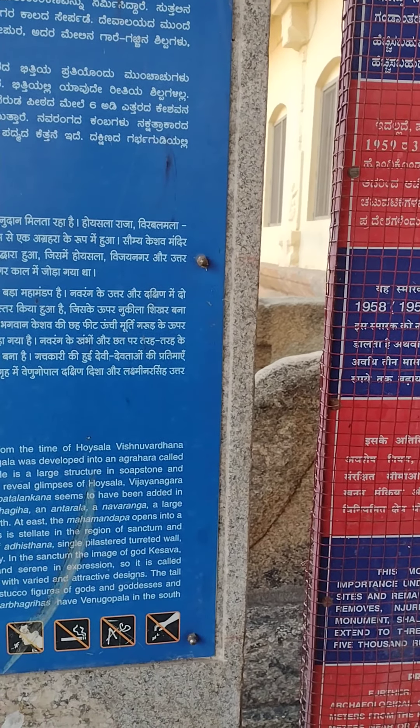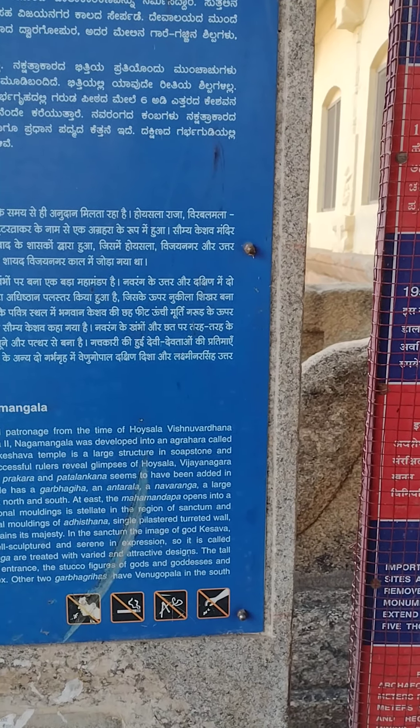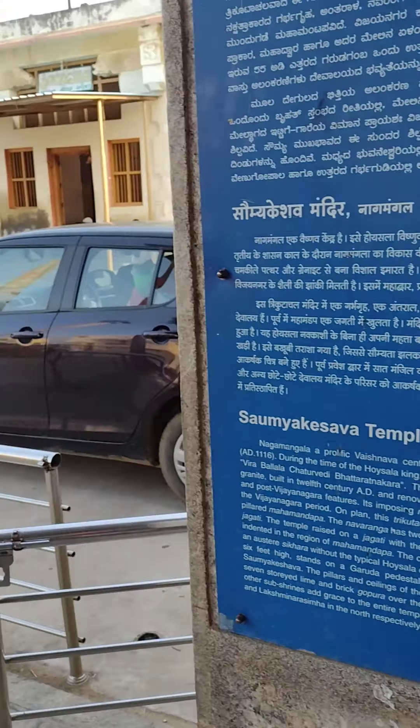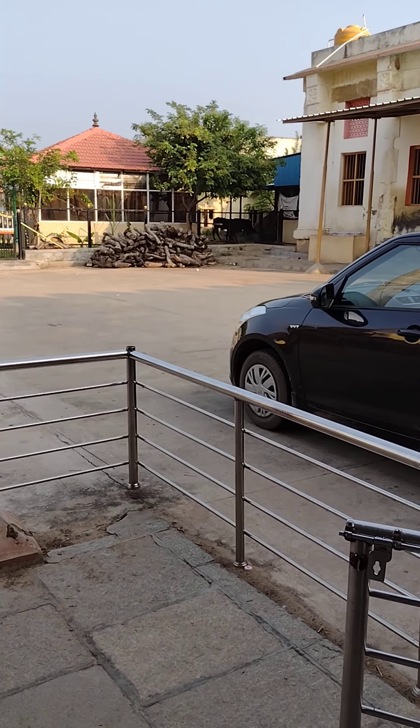In the sanctum, the image of Lord Keshava stands six feet high on a Garuda pedestal. It is well-sculptured and serene in expression, which is why it is called Saumya Keshava.